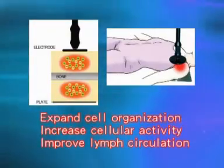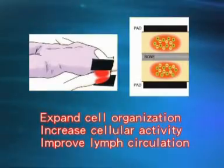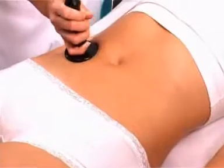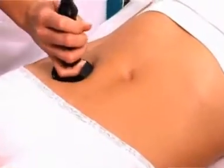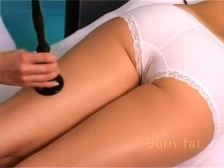This deep-seated thermal penetration helps expand cell organization, increases cellular activity, and improves lymph circulation. With its deep-seated thermal penetration treatment, Therma G Plus can help you burn fat.